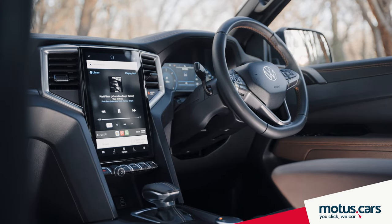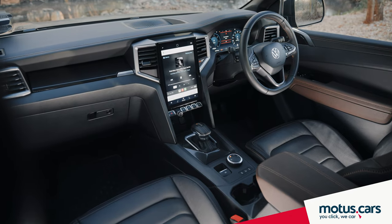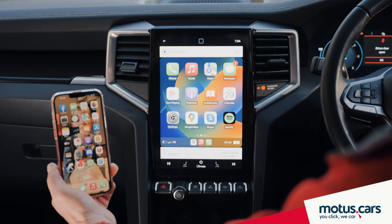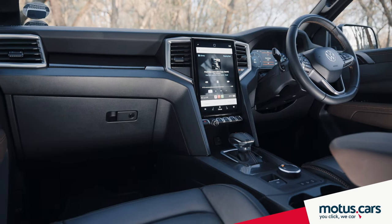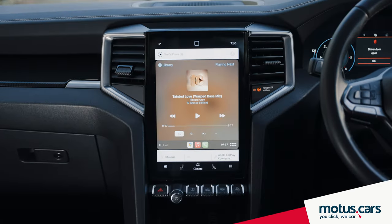A portrait-format touchscreen infotainment system measures 12.3 inches on Pan-Americana models. We especially like the wireless Apple CarPlay and Android feature of the new Amarok, that works well with the wireless phone charger system. The new Amarok utilizes a mix of digital functions and ergonomically designed buttons and rotary switches.